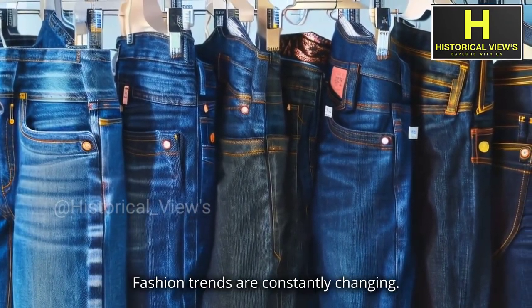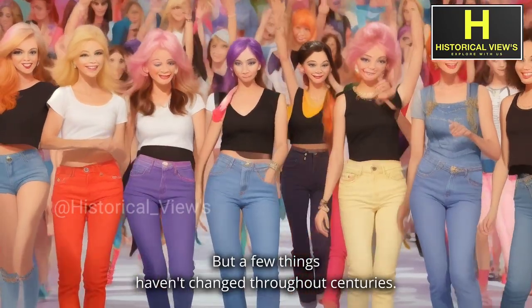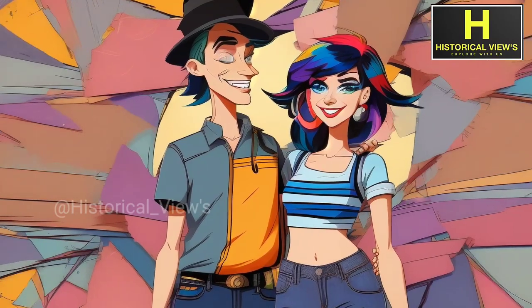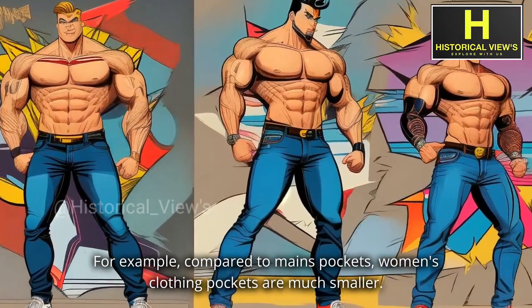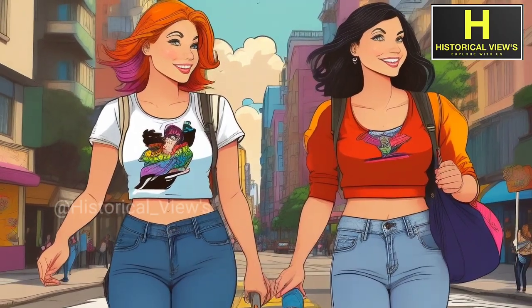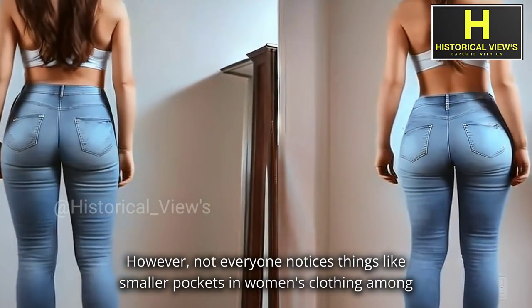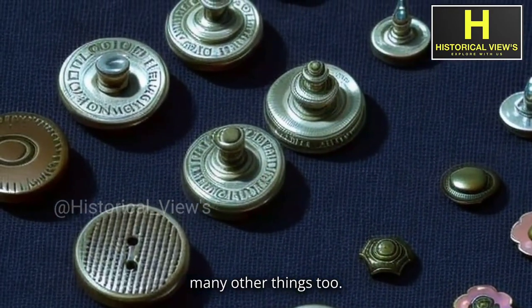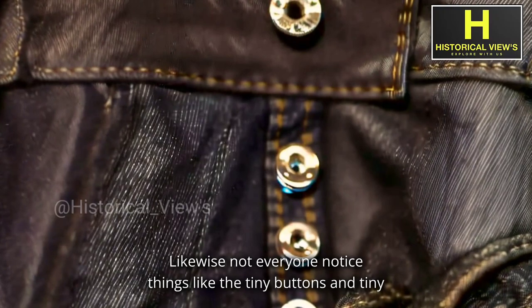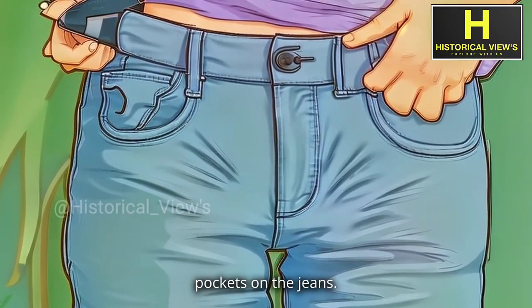Fashion trends are constantly changing, but a few things haven't changed throughout centuries. For example, compared to men's pockets, women's clothing pockets are much smaller. However, not everyone notices things like smaller pockets in women's clothing among many other things. Likewise, not everyone notices things like the tiny buttons and tiny pockets on jeans.